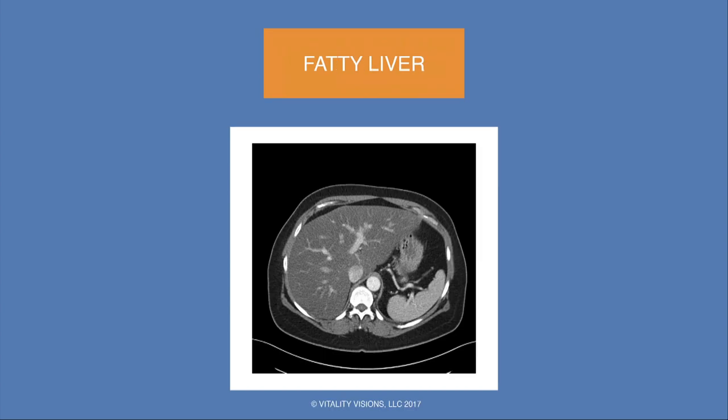On CT, we use the spleen as a reference point — the liver and spleen should be about the same density. In this enhanced image, you can see the enhancing aorta next to the spine and the bright enhancing vessels in the liver. But the attenuation of this liver is markedly lower compared to the spleen. When I see that, I know — fatty liver, insulin resistance. I look at their labs: usually the liver function tests are up, fasting glucose is up, and frequently the patient is on metformin or other medications. We see it many, many times a day now.